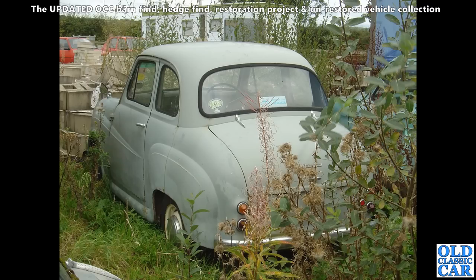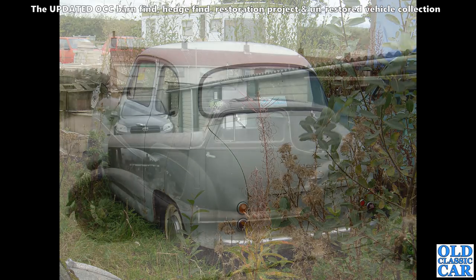Next up, a little Austin A35 saloon — a little two-door A35. Doesn't look too bad really. This one had been robbed of its original registration number and put out to grass. Sadly, what happened to it after I photographed it many years ago, I do not know.